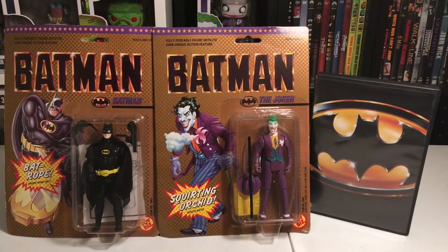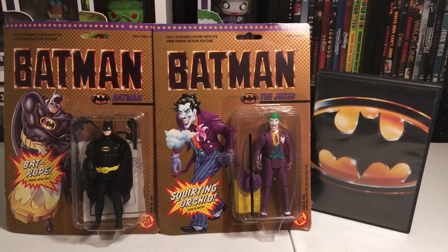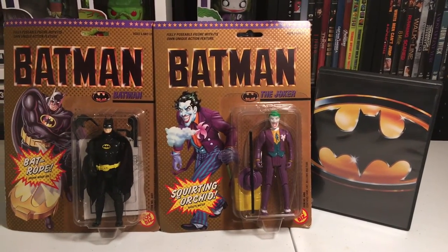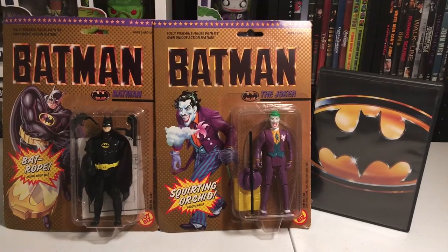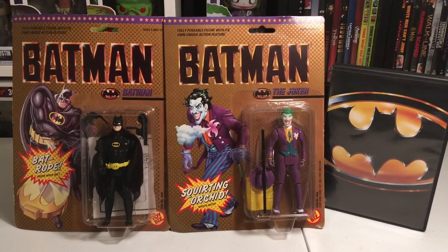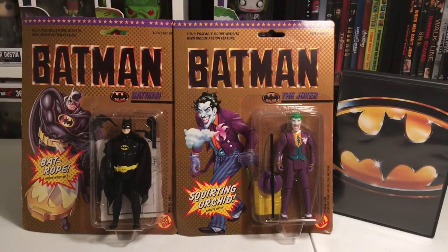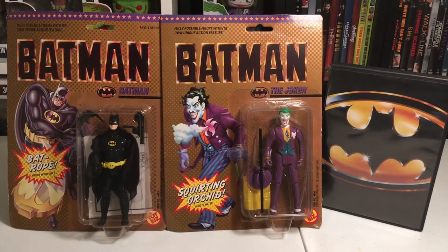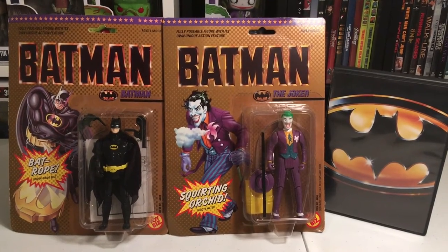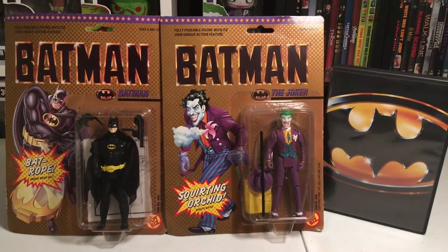What's going on everybody, welcome back to another episode of Graphic Pops. We got a special episode for all you Batman fans today — we got the 1989 action figures from Toy Biz. These were some great figures back in the day. I had these as a little kid and recently got them again. I went to see this movie when I was eight years old, it came out in 1989.